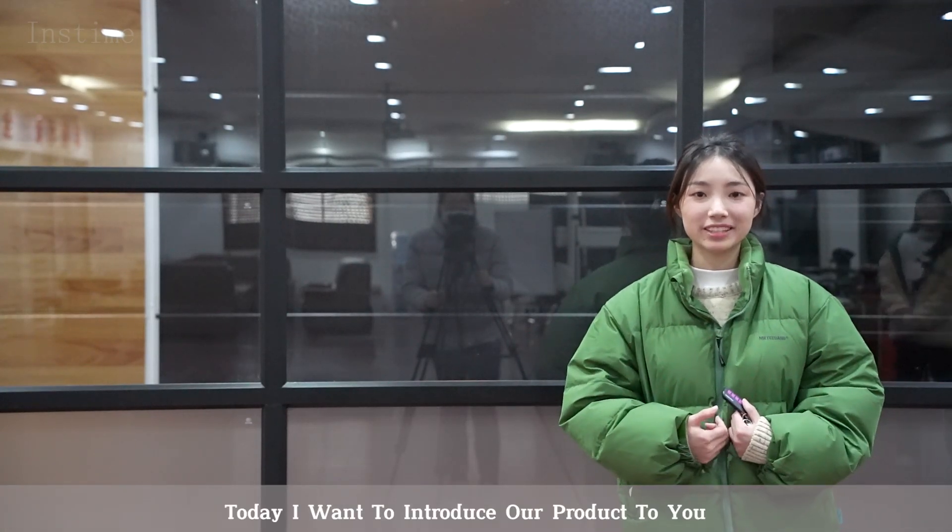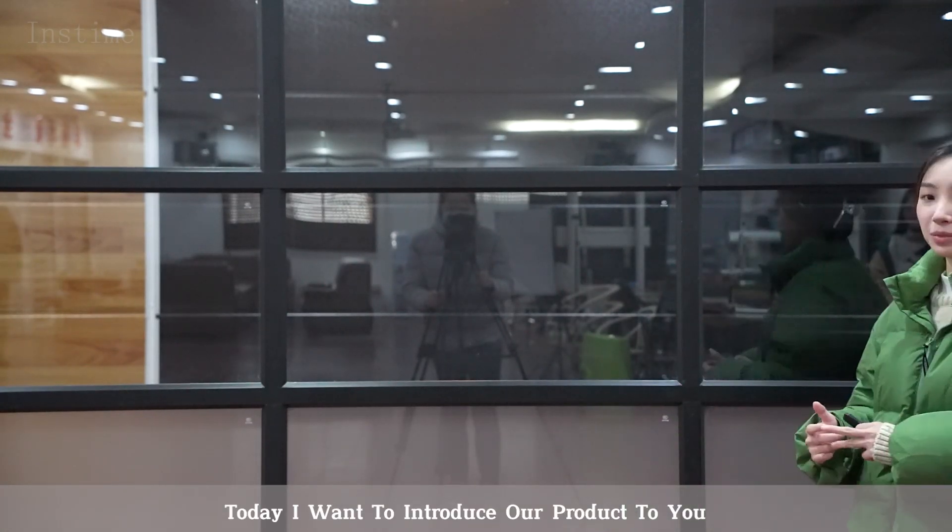Hi, everyone. I'm Demi. Today, I want to introduce our product to you.